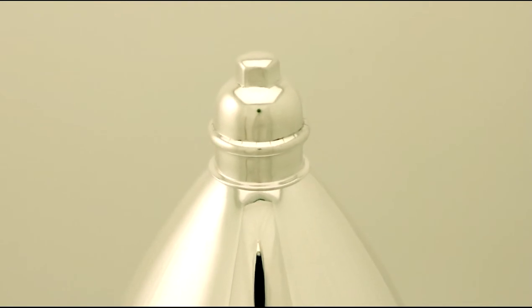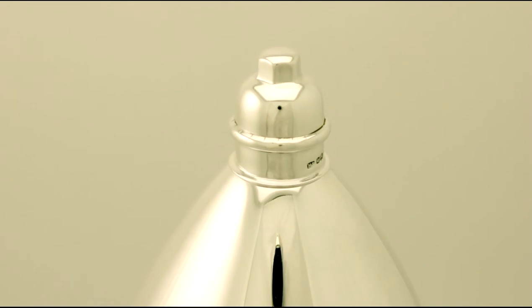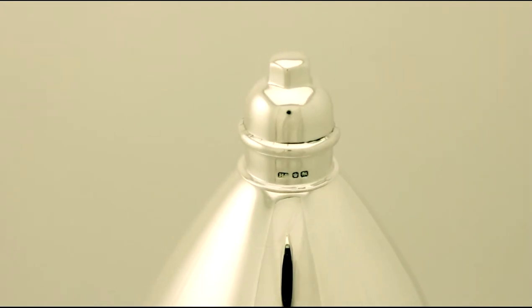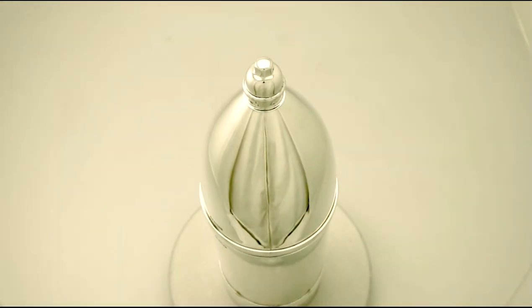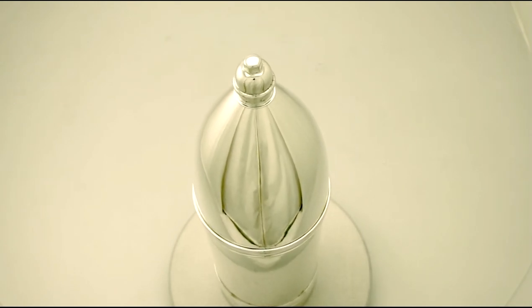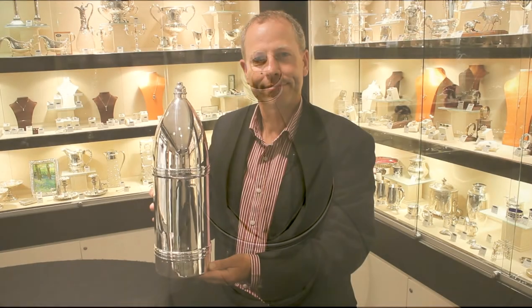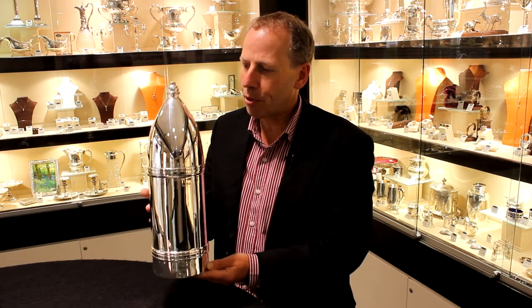Certainly the piece is a highly unusual example and very rare to the market. The highlighted features of this quite exceptional bottle holder make it one that could be sold with my highest recommendations. If you require any further information or assistance regarding this exceptional bottle holder, please do not hesitate to contact us via telephone or email.